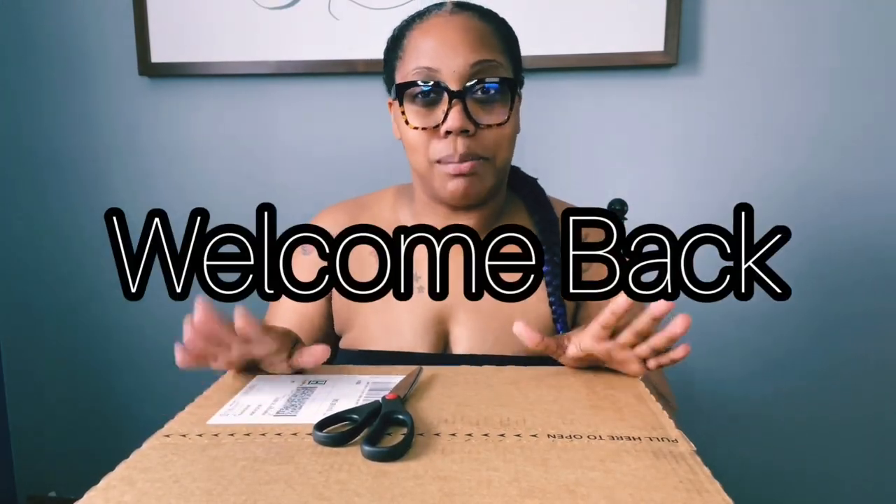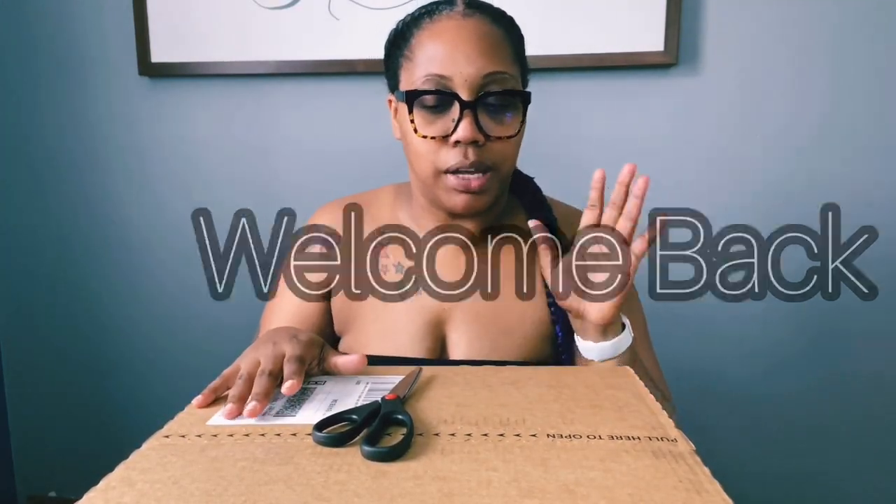Hey you guys, it's Jakana and welcome back to my channel. In this video I'm going to be doing an unboxing of some Kohl's candles. This will be the first time that I have purchased candles from Kohl's.